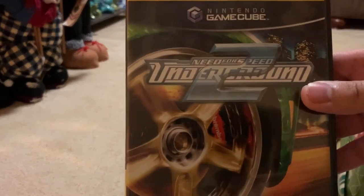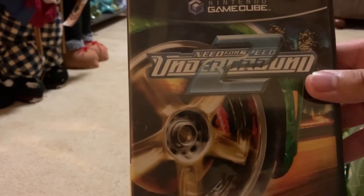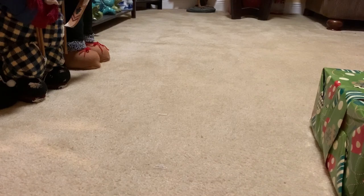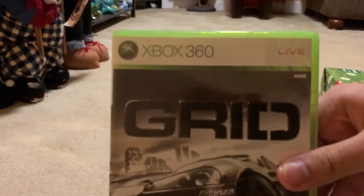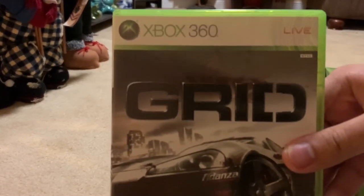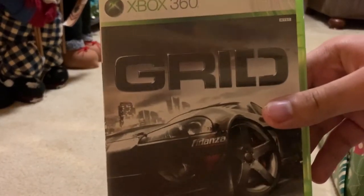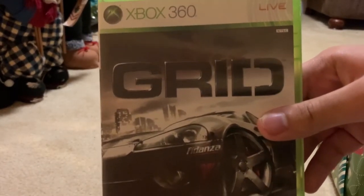On the back side of this game there's a movie-style image. The car on the box looks like it's a montage driving game — this is GRID, a racing game released in 2008.